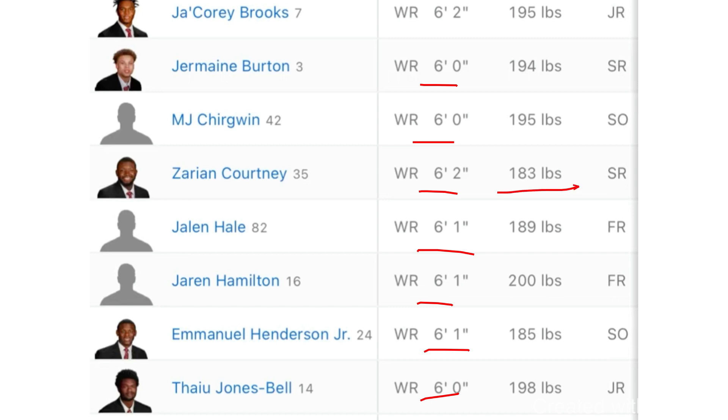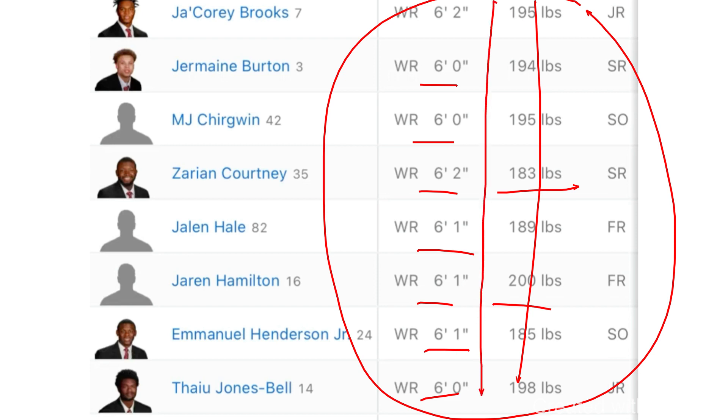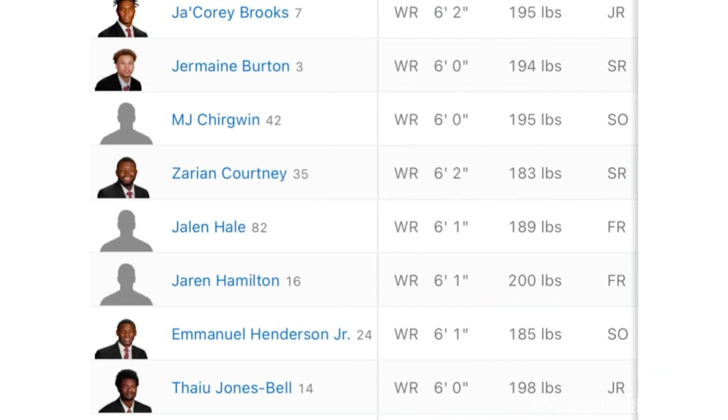Their weight range is anywhere from 183 to about 200 pounds. That's kind of the criteria. I wouldn't pay too much attention to the weight — I'd pay a little bit more attention to the height. Now, the wide receiver position, the nice part about it is that there are slots and there are outside wide receivers.